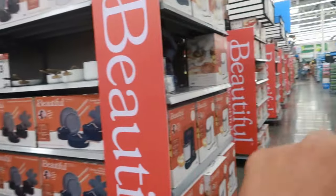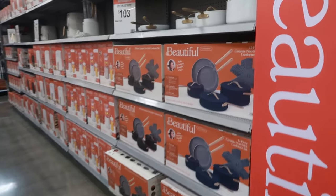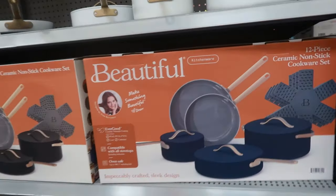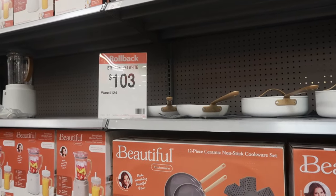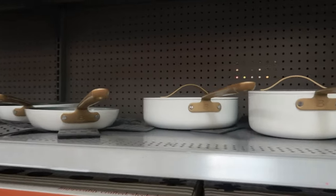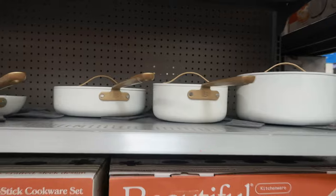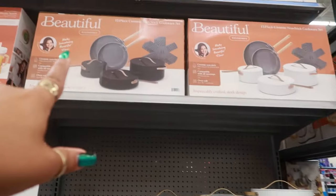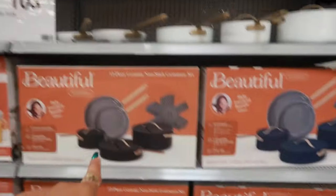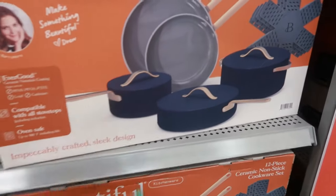The 12-piece ceramic non-stick cookware set is $103 — it was $124 — so there are deals going on. There's a white set, black, and then there's even that blue, the same blue as that mixer. Very nice because it's a navy blue.